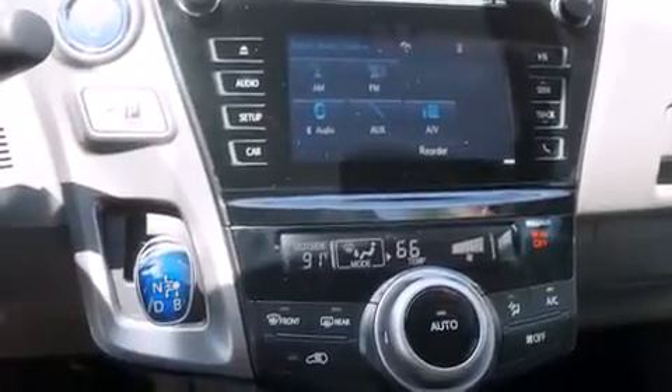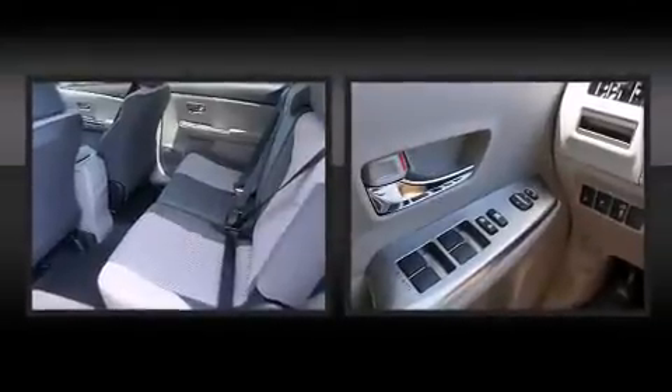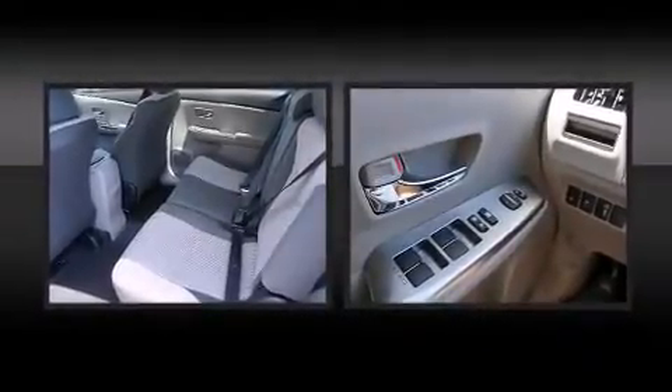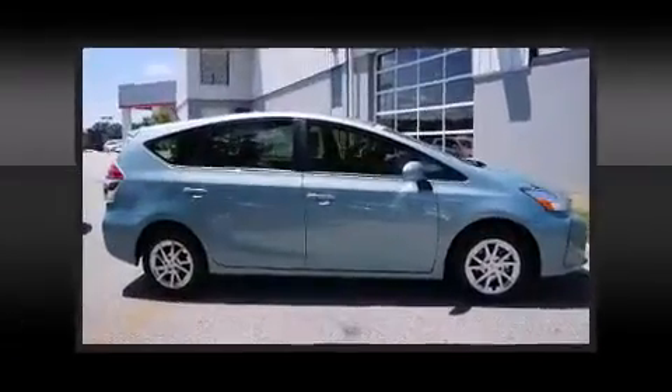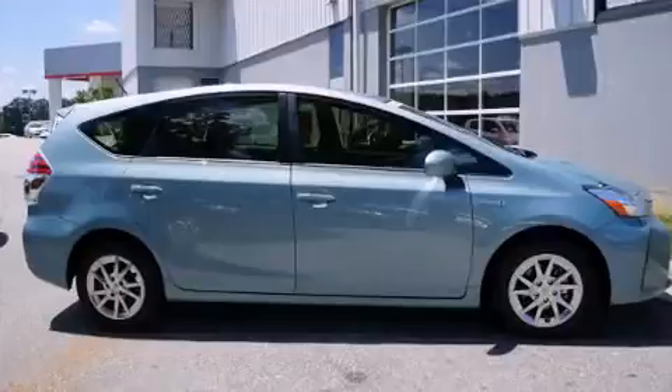Storage solutions are integrated throughout the interior, demonstrating thoughtful attention to detail. Enjoy your favorite music via the stereo system, which includes a CD player with MP3 capability, steering wheel mounted audio controls, and six well-positioned speakers.